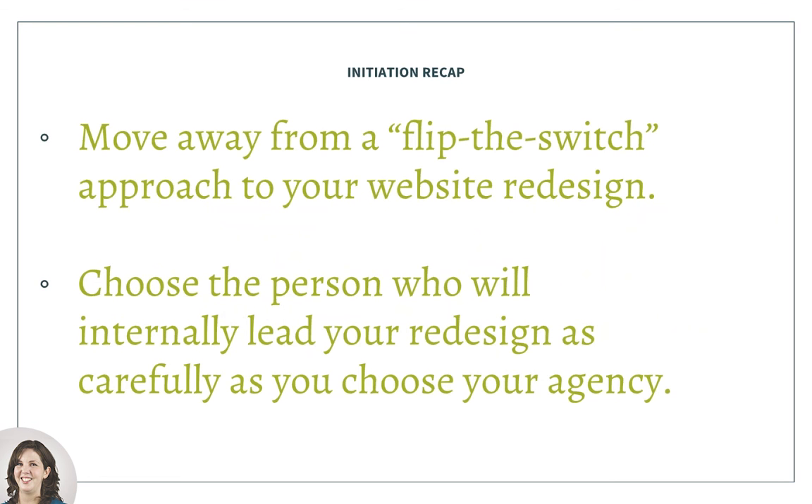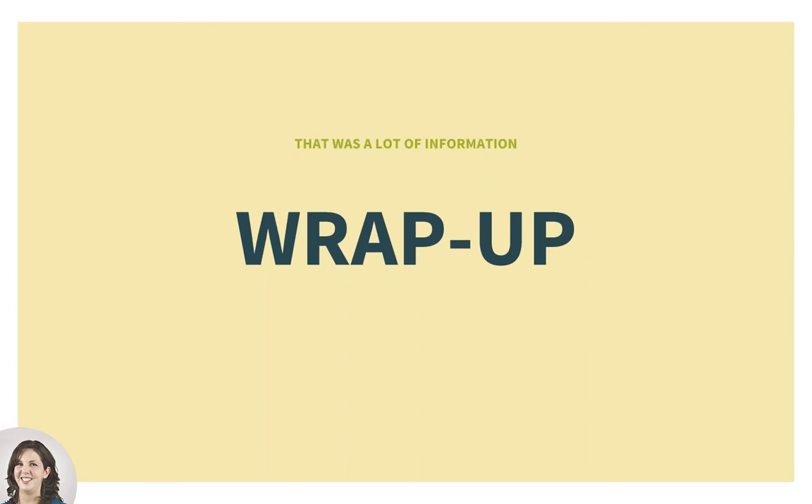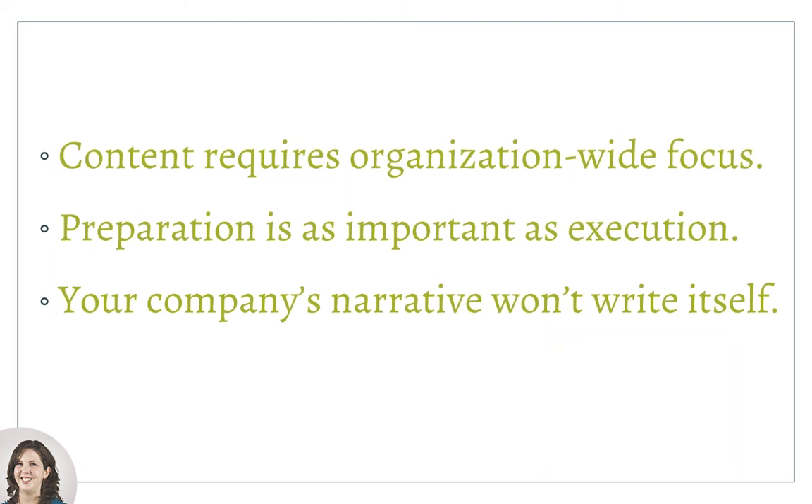We'll hand it over to Saad now who's going to manage some questions that have come in. Thank you, Ali and Jason. For all the attendees still here — quite a few of you — I've been getting several questions and trying to answer them as directly as possible within the chat console, but a few should better be served by Jason and Ali themselves.